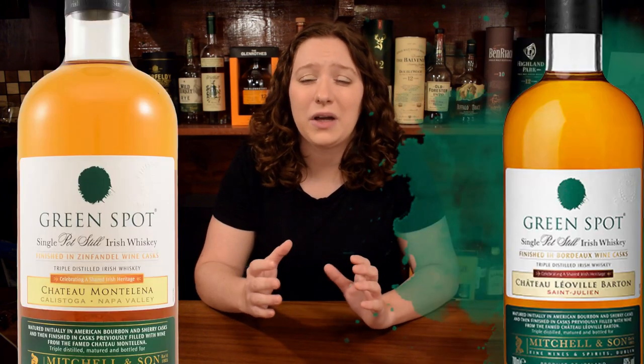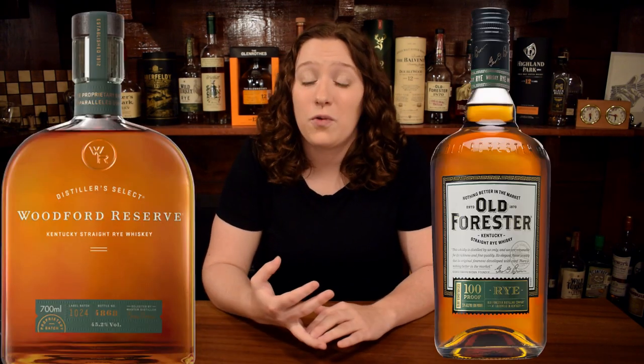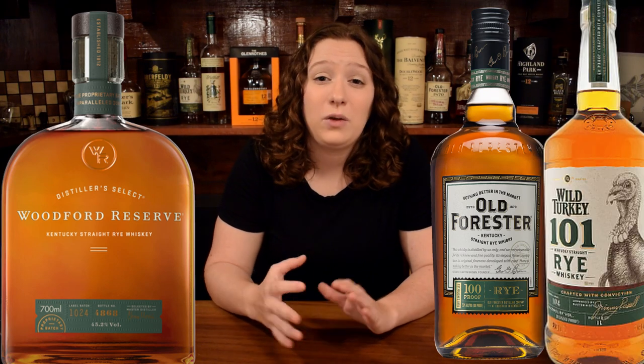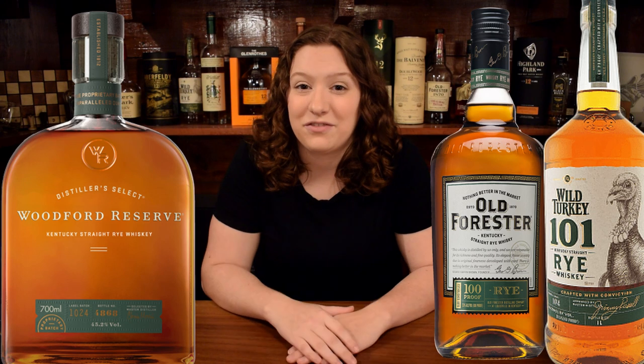At $100, you've got some great options. There's a Redbreast 15-Year, the highly recommended Redbreast Cask Strength, and you've also got a couple of special wine cask finishings from Green Spot. Alright, now for the rye people. At $25, you've got the Woodford Reserve Rye, the Old Forester Rye, or the Wild Turkey 81 or 101 Rye, if they have it.